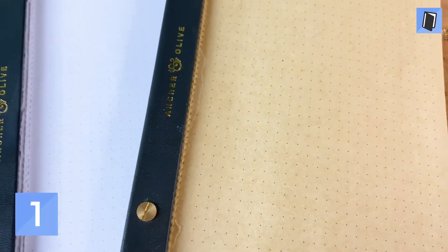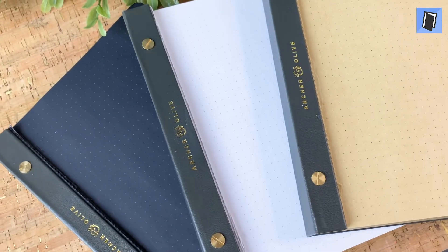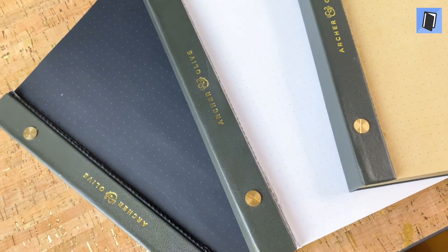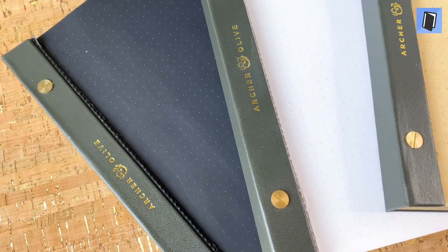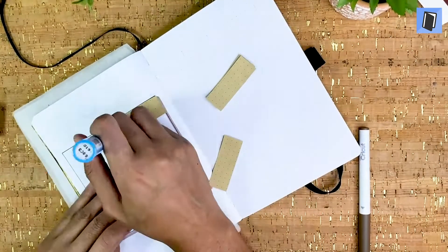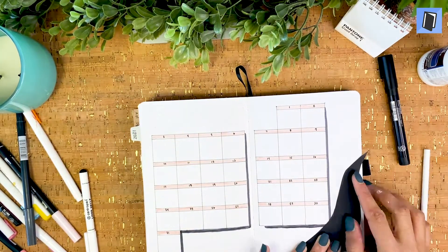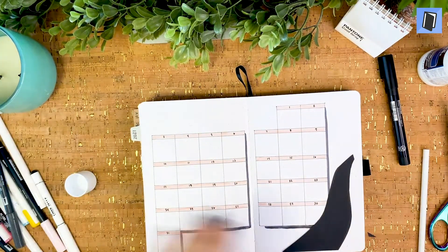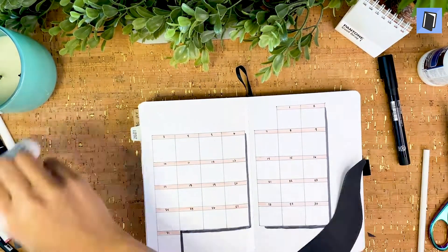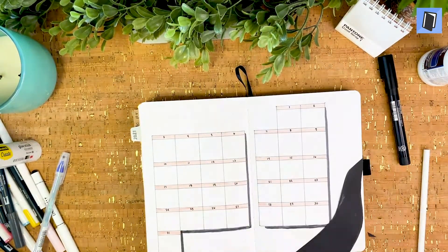Number one: Archer & Olive Dot Grid Notepads. Versatile, flexible, and perforated pages — the Archer & Olive 160 GSM notepads take the top spot. With the life that is bullet journaling, mistakes are bound to happen, and luckily that doesn't mean you're doomed to look at the unfixable. Whether you need to cover up a whole page, test out some pens, paints, or doodles, or just add some colorful flair to your spread, these notepads are the perfect companion to my bullet journal.